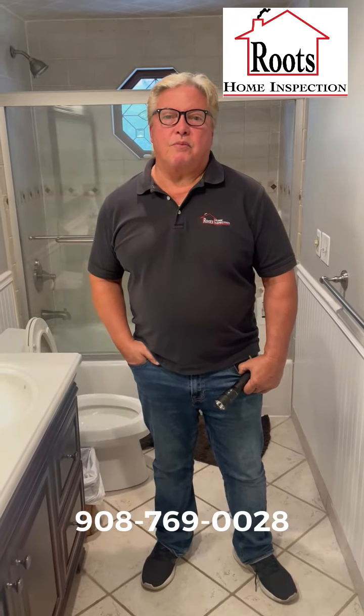Hi, Bill Root Sr. from Root's Home Inspection, coming to you today to talk about how we evaluate bathrooms on a home inspection.